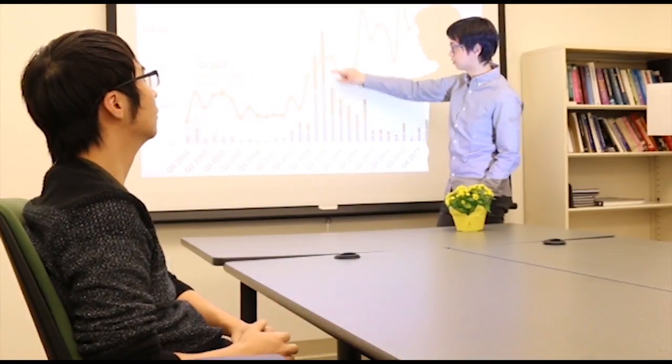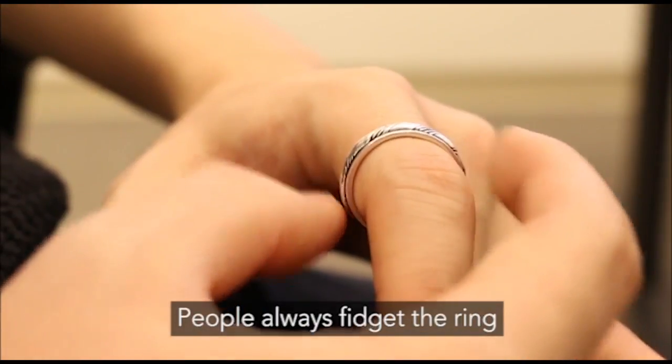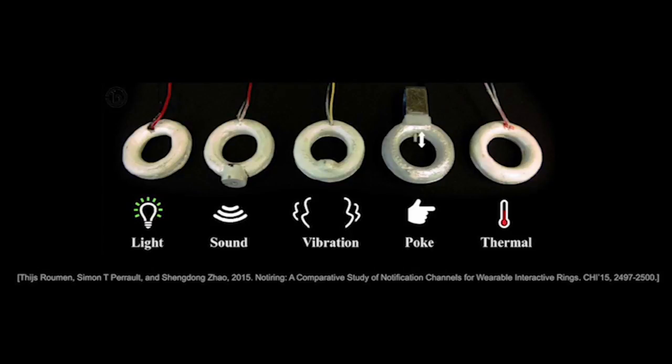Smart rings are suitable for subtle, always available, and eyes-free interaction. However, both input and output capabilities are still limited in comparison to other technologies.